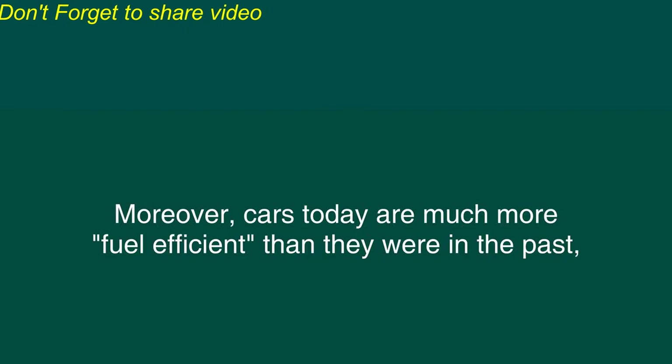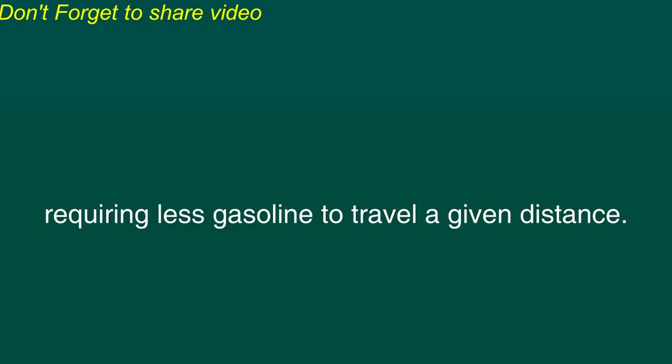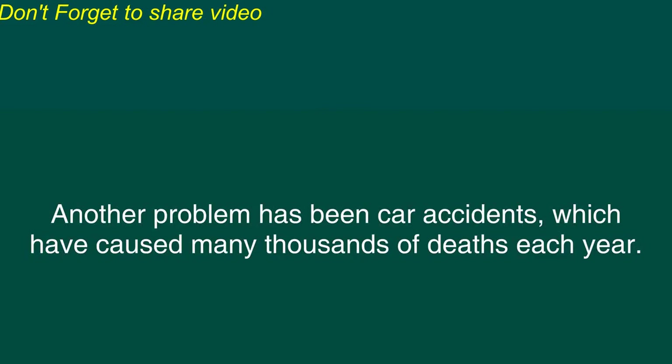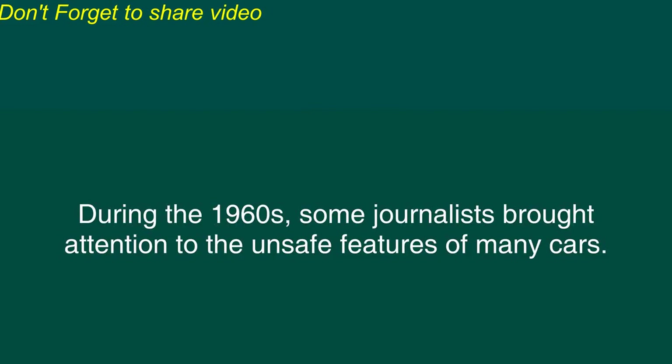One of these problems was air pollution because car engines burn gasoline, which produces poisonous exhaust fumes. Gradually, new laws and new technology have led to reductions in the air pollution that is caused by cars. Moreover, cars today are much more fuel-efficient than they were in the past, requiring less gasoline to travel a given distance. However, this pollution is still a problem because of the many millions of cars that are used each day. Another problem has been car accidents, which have caused many thousands of deaths each year.